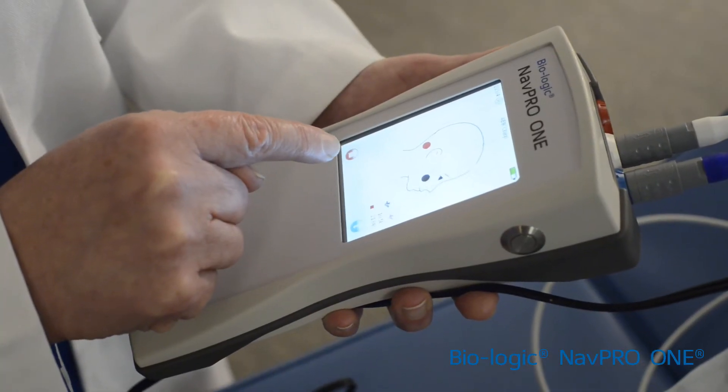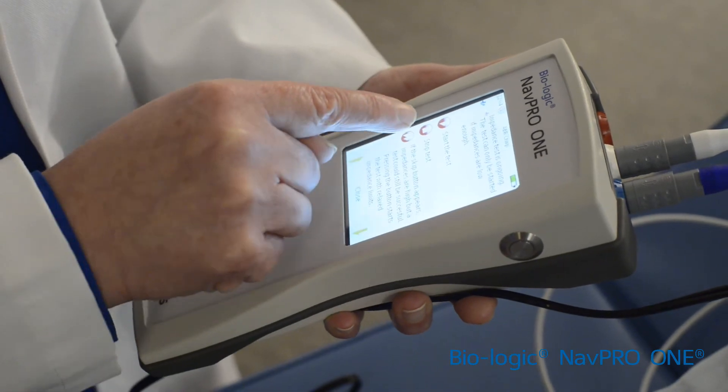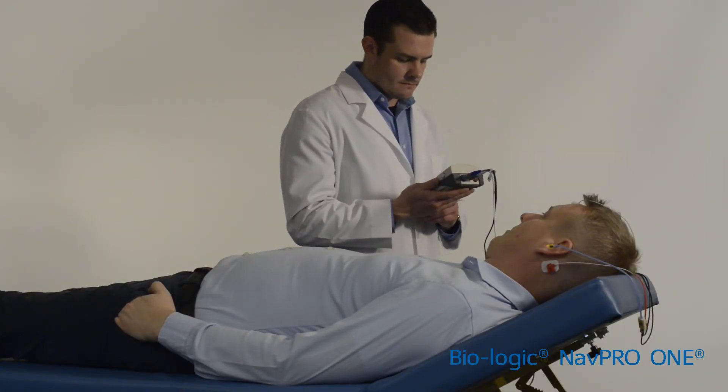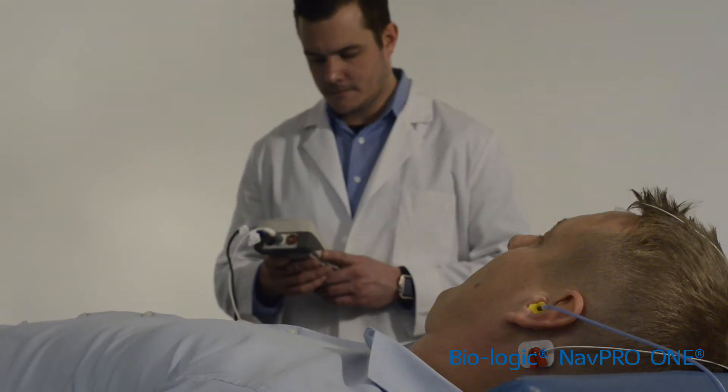Our solution is powerful with the capabilities of PC-driven EP systems in the palm of your hand. The system is ideal for threshold testing and has a wide range of broadband and frequency-specific stimulus options for ABR and ASSR, including NAVchirps.